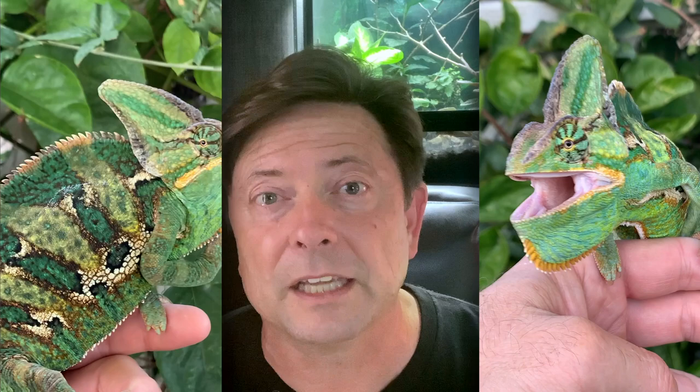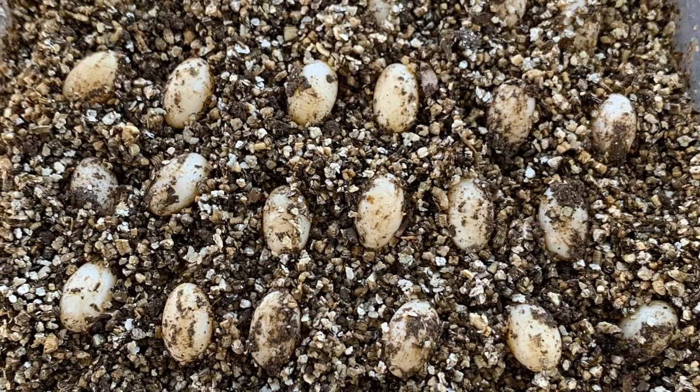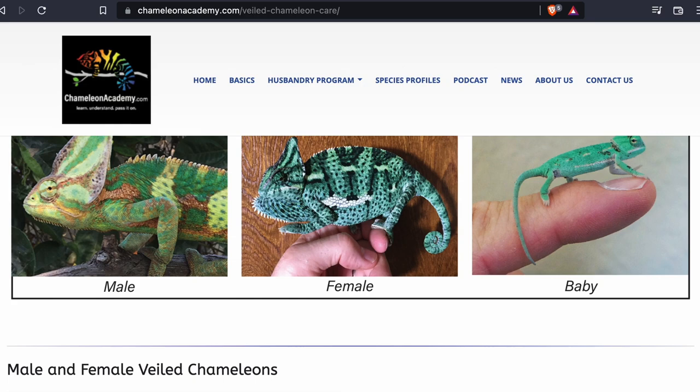The majority of husbandry changes have come from one of two reasons. The first is extensive discussions with people who have studied veiled chameleons in their natural habitat in Yemen, and the second is a drive to decrease the amount of infertile clutches and the clutch sizes that are life-threatening to veiled chameleons. This care summary reflects all of those changes. You'll be able to download the latest 2022 veiled chameleon care summary on the chameleonacademy.com website — just look for the veiled chameleon profile.